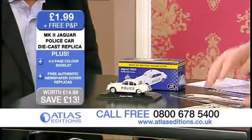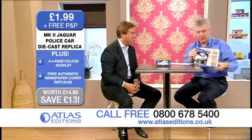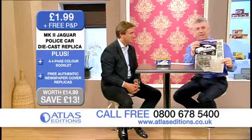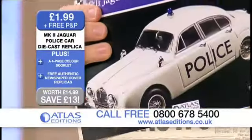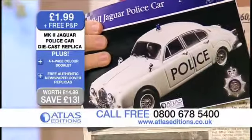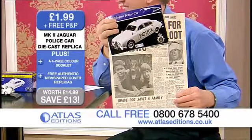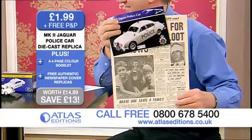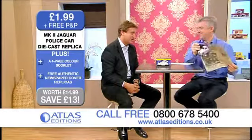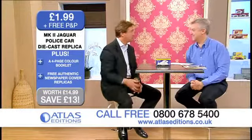And then you also get in the package this lovely brochure, which tells you a little bit more about how it all works, and even a newspaper clipping of the day, so that tells you a little bit more about what was going on at that time. In fact, it was the famous Jack Slipper of the Yard who was the detective that actually caught the Great Train Robbers, or the vast majority of them — Ronnie Biggs got away. But this is the whole story, and it's captured by this particular car.